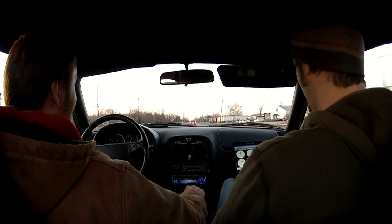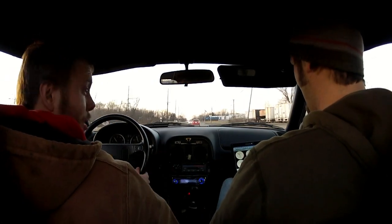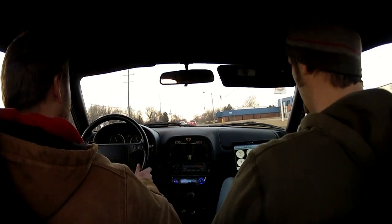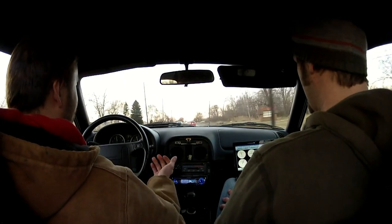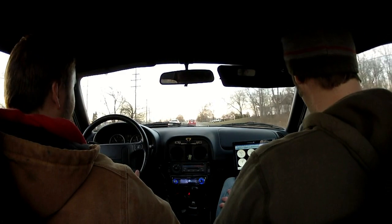Hey. Listen to my fifth car, not third car. Did you grab third car? Yeah, I did nothing. It's just when you get on the gas, I look good.